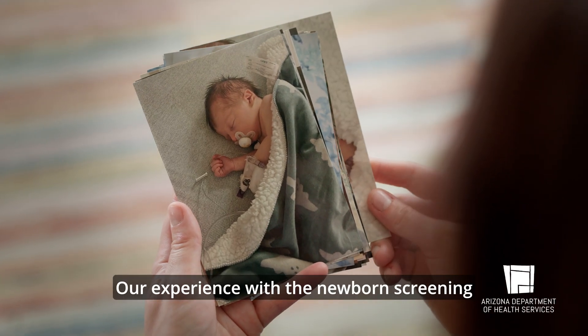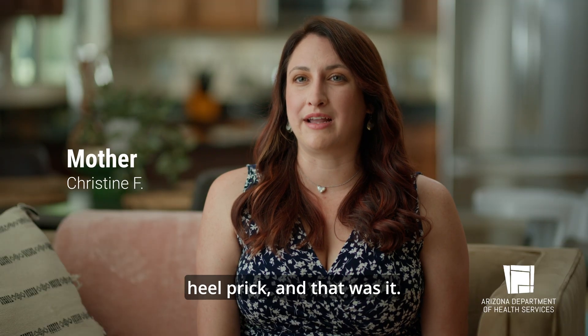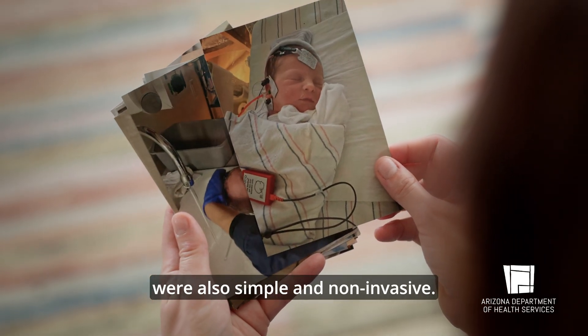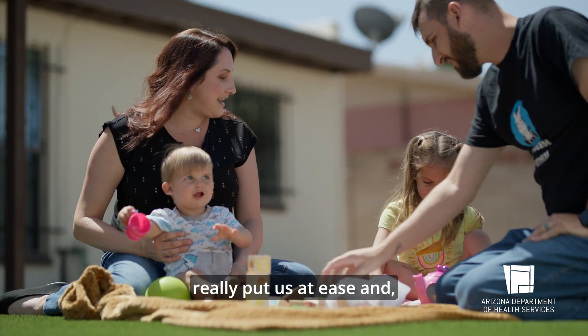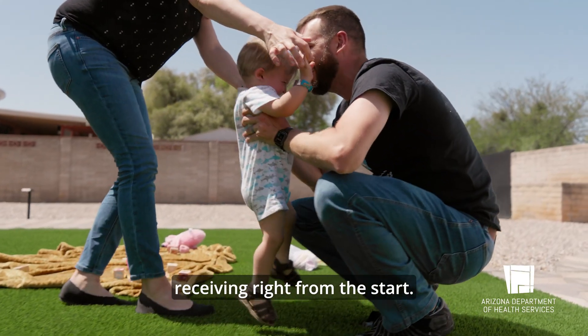Our experience with the newborn screening was really quick and simple. They just came in and did a quick heel prick, and that was it. The baby didn't even really respond to it very much. And it wasn't just the blood tests — the heart and hearing checks were also simple and non-invasive. Knowing that all these tests could screen for so many health concerns really put us at ease and made us confident in the care Ethan was receiving right from the start.